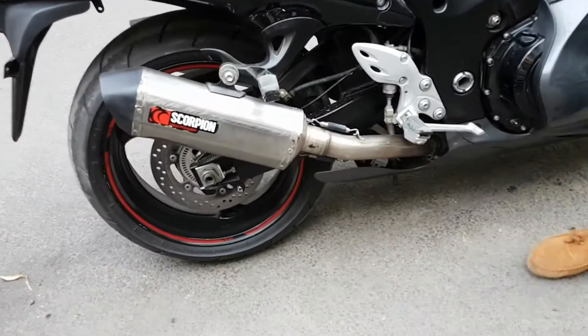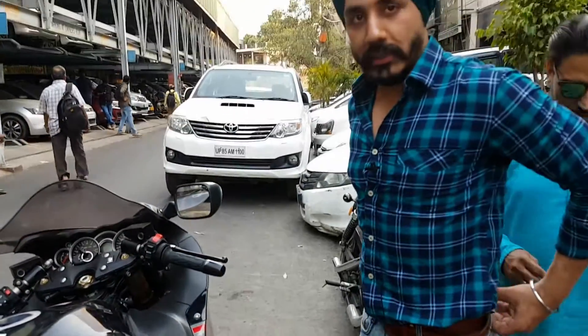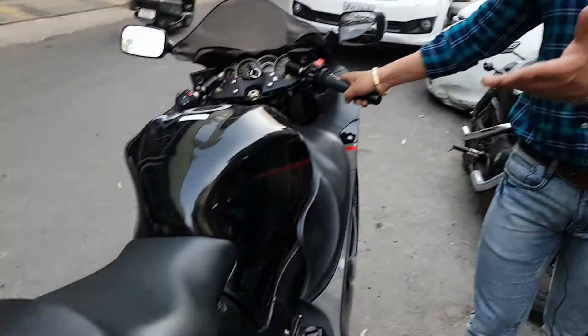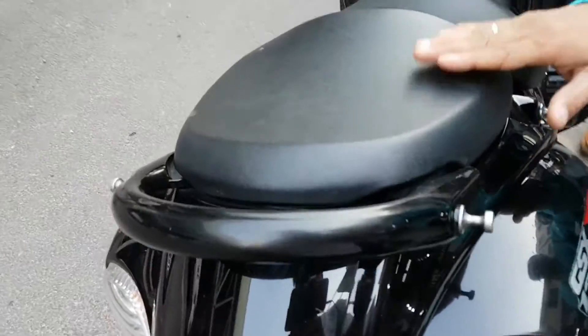This is a very clean condition bike. Now I will tell you that its price is 12,25,000. With this we will give you the bike seat, and the rest of the seat we can remove and put the seat that you will get here.